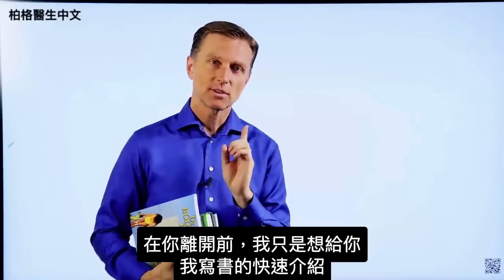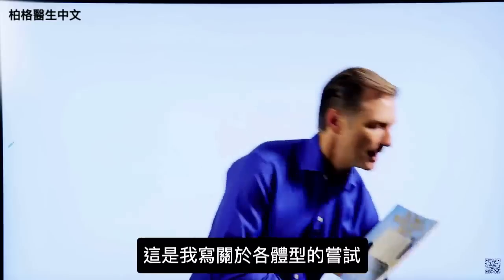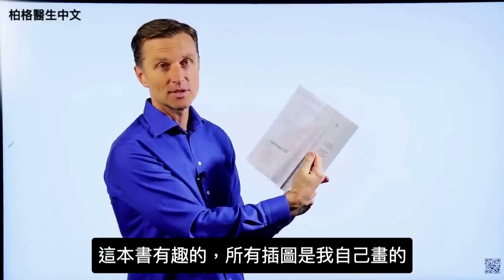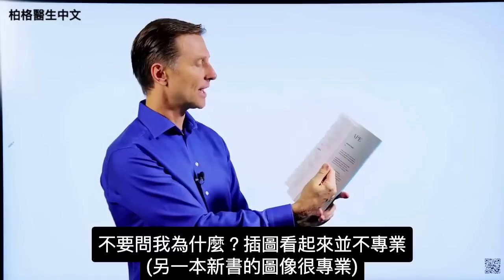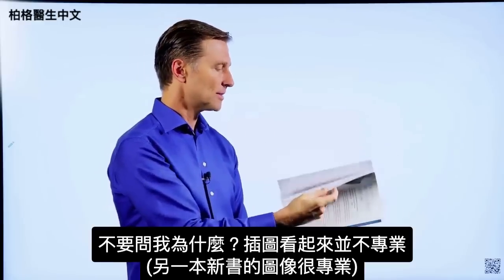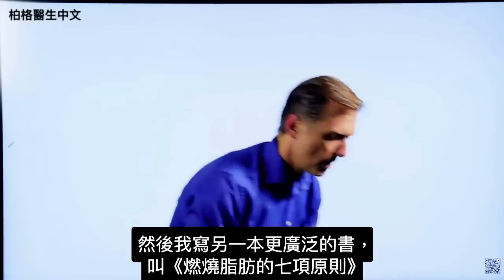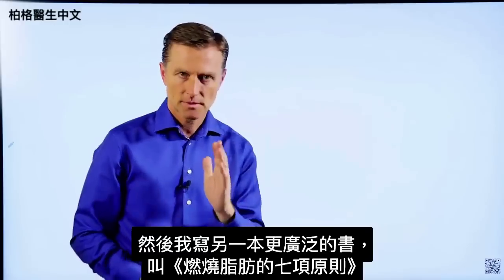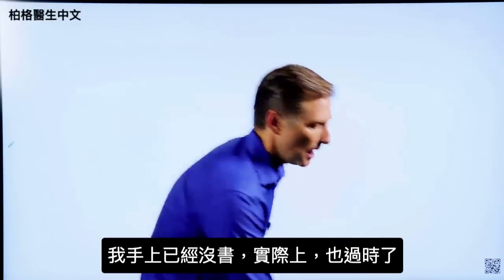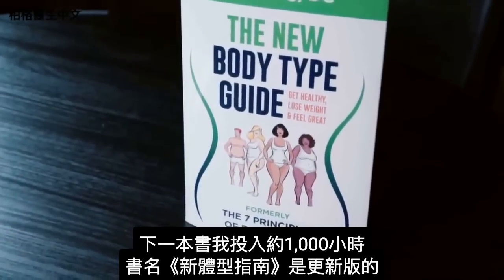Before you leave, I just wanted to give a quick history on some of the books I've written. The first was Dr. Berg's Body Shape Diets, my initial attempt at writing about body types — I even did all the images myself. Then I wrote a more extensive book called The Seven Principles of Fat Burning. The next book, which I put about 1,000 hours into, is called The New Body Type Guide, with major updates on body types, professional images, and graphics.